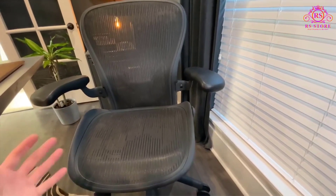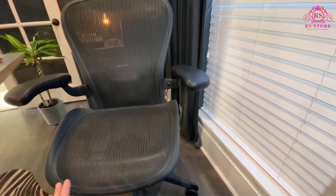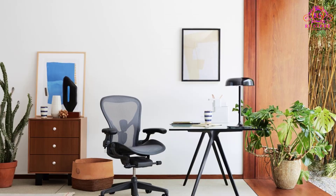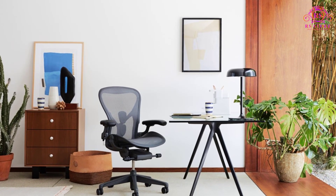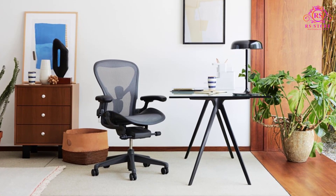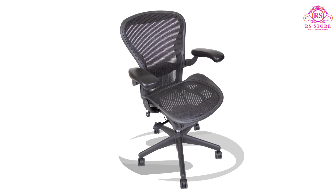One of the biggest advantages of the Ehren Chair is its 12-year warranty, which reflects Herman Miller's confidence in its durability and build quality. This warranty provides excellent peace of mind, and the chair's open-box model includes a 30-day money-back guarantee, allowing you to try it out risk-free to ensure it meets your comfort and support needs.